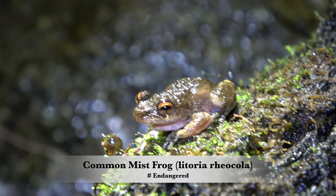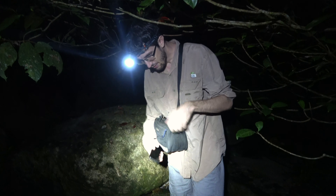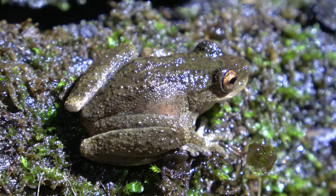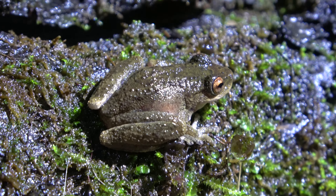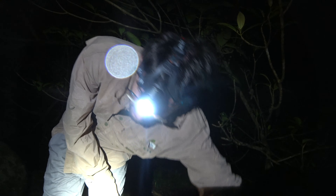After a long search tonight, we've found a mist frog. It's a pretty precarious spot — there's a giant waterfall just down here. What have we got here? I think we've finally found them. That is so cool. We've been hearing them all night but we haven't been able to find them.